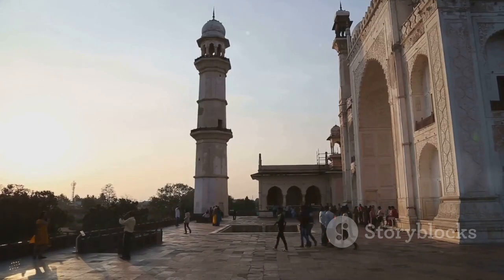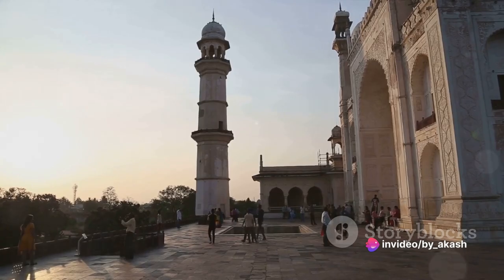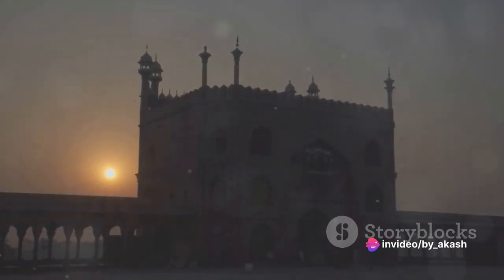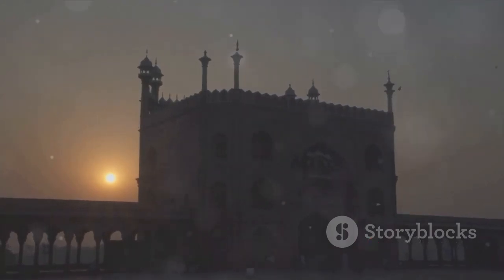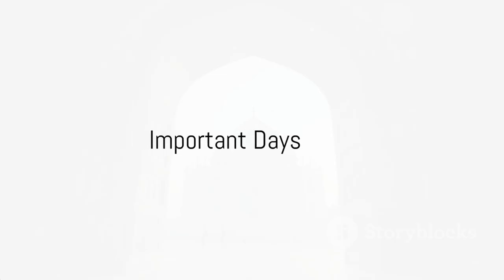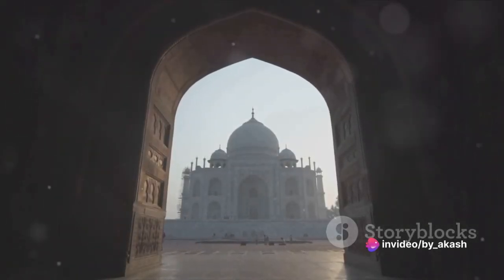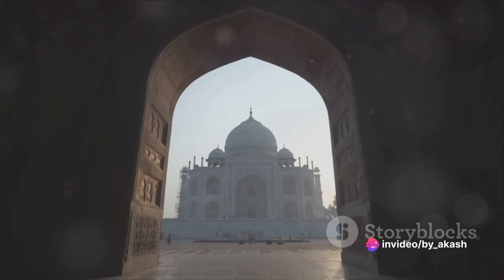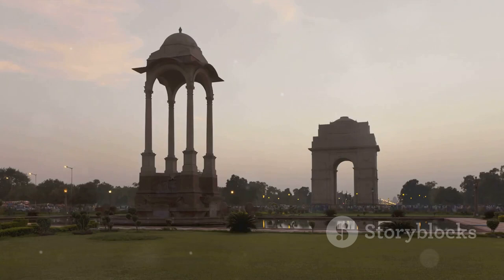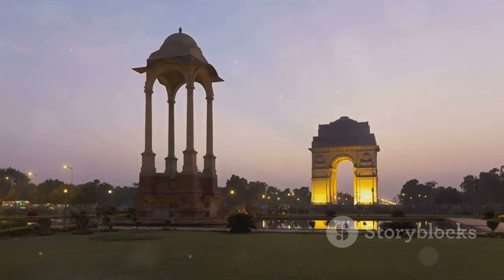These grand halls and thrones continue to echo the whispers of a majestic past, standing as silent witnesses to a time of glory and grandeur, their stories forever etched in the heart of Delhi. The Red Fort has been a silent witness to landmark events in Indian history. The year was 1947, a pivotal year — the reins of power were handed over from the British to the Indians, marking the dawn of a new era.